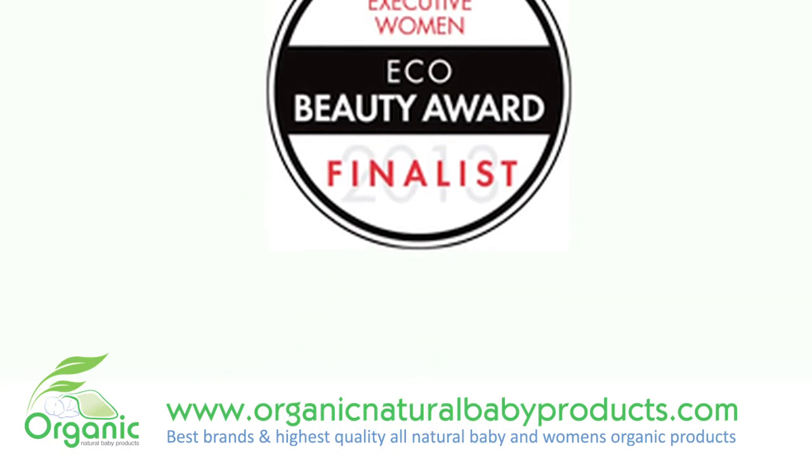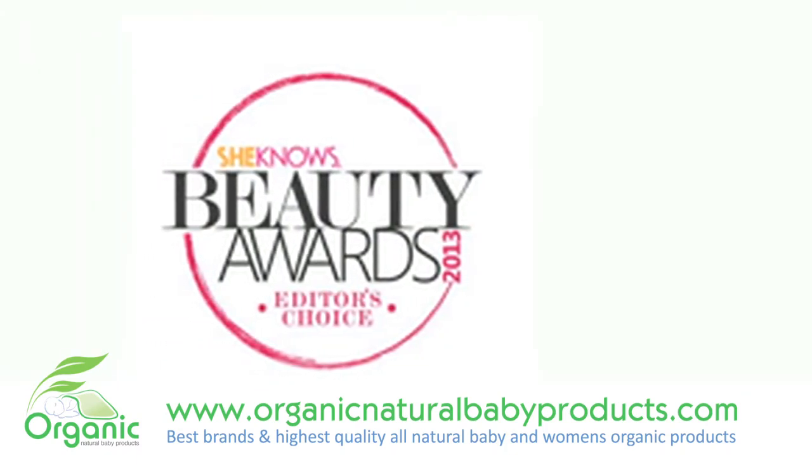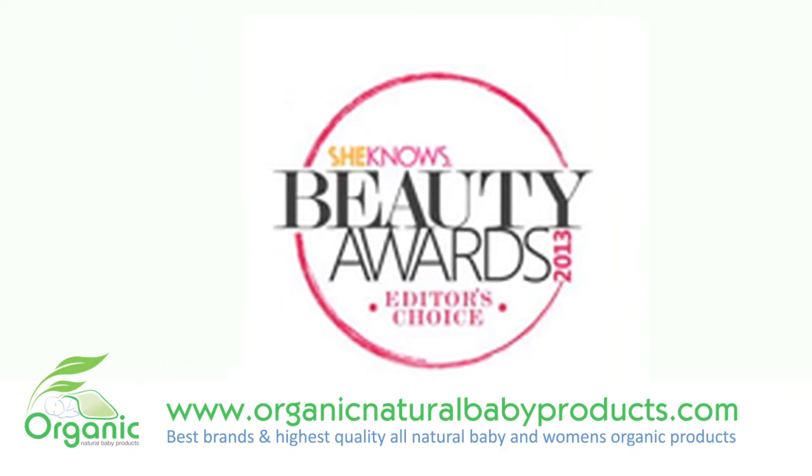Combined with organic mallow extracts, shea butter, and macadamia seed oil, it helps dry skin regain its vitality and look smoother and softer.